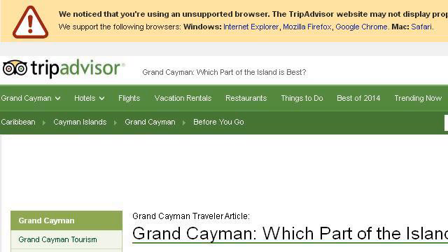Last but not least, try our third-ranked site www.tripadvisor.com. The webpage 'Grand Cayman — which part of the island is best?' on TripAdvisor.